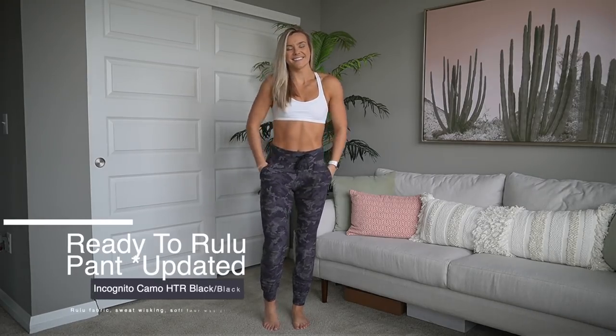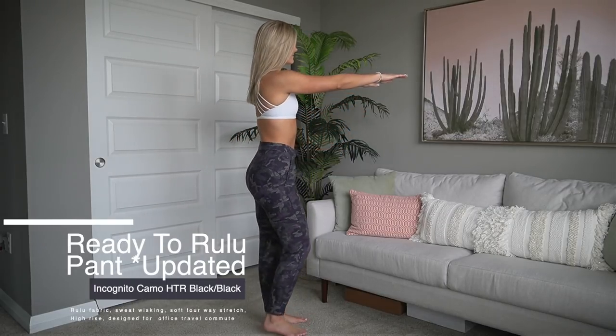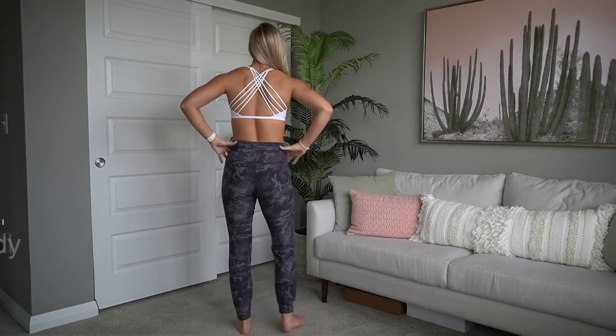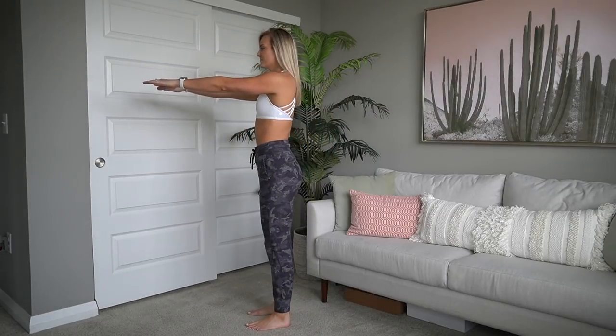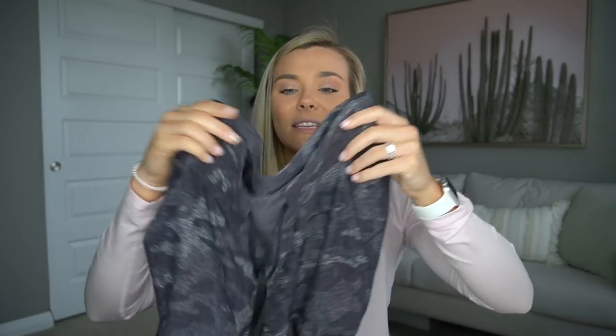Last but definitely not least for women's items: I'm saving one of my favorites for the end — the ready to rulu joggers, updated version. I've been living in them since the gift-giving guide video. I used to love their base runner joggers but they got rid of them; the first ready to rulu didn't fit me the same, but the updated version I love. Specifically this camo print is really cute — still neutral. I live in loose joggers or shorts when working at home. They're high-waisted with big pockets.